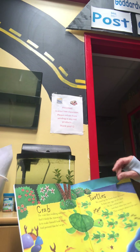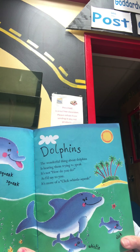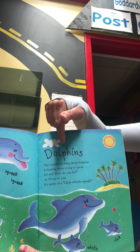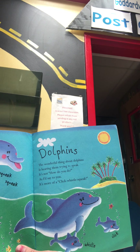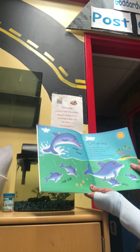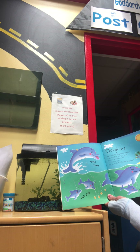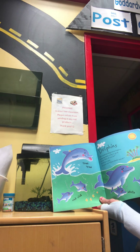Let's see our next one. What do you think that says? It's D-O-L-P-H-I-N-S. Dolphins. The wonderful thing about dolphins is hearing them try to speak. It's not 'how do you do' as I'd say to you. It's more of a click, whistle, squeak.